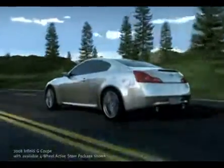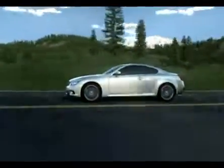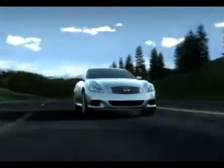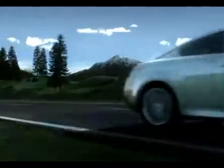At Infiniti, we understand that the agility and responsiveness of your vehicle are as important to you as its power. That is why we created Advanced 4-Wheel ActiveSteer Technology that controls all four wheels to provide optimal performance at nearly every speed.